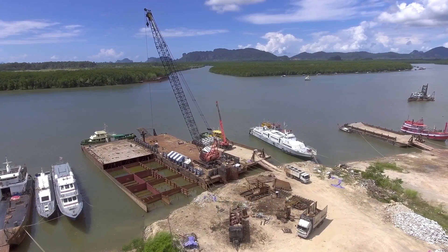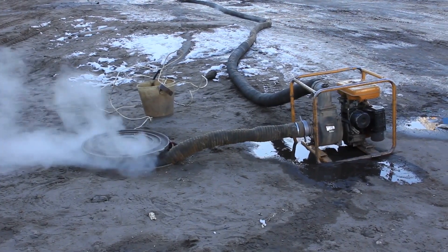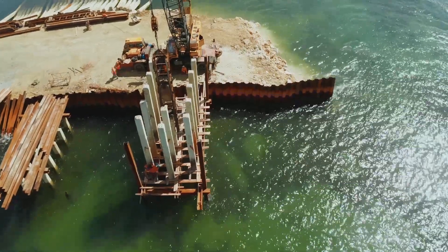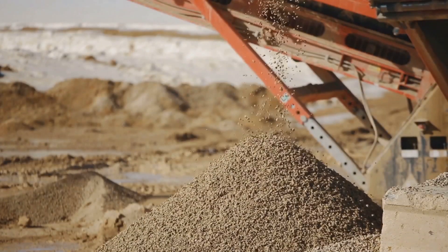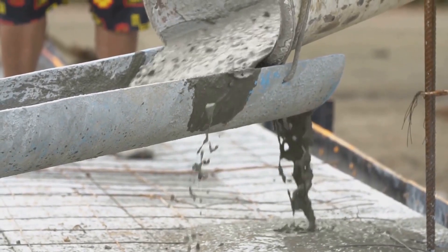Once the cofferdam is in place, the water inside must be pumped out in a process known as dewatering. Powerful pumps remove the water, creating a dry work environment. Leakage between the sheet piles can occur due to pressure differences, so double-layered cofferdams are sometimes used. The space between the layers is filled with granular material like sand or gravel, which helps prevent water seepage.